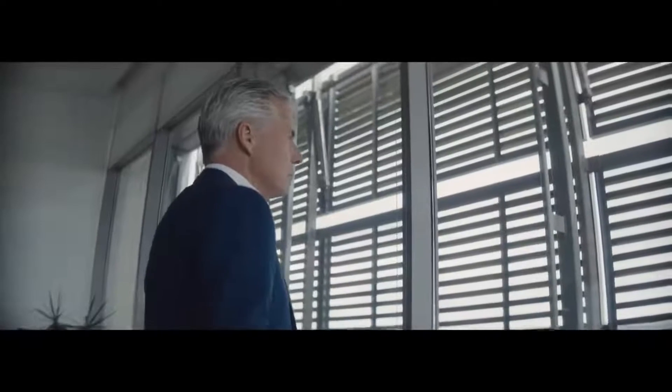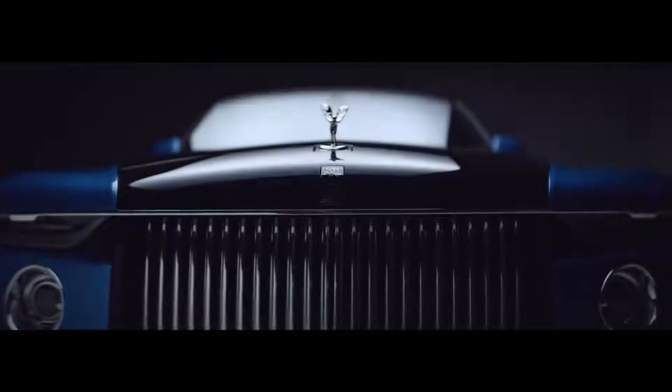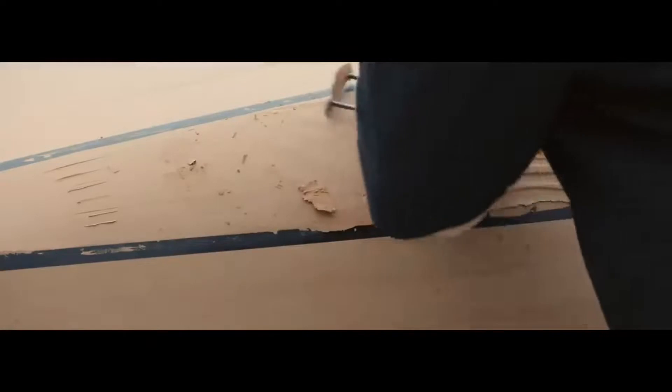Rolls-Royce Boattail. Rolls-Royce is back in the business of coachbuilding with the gorgeous new Boattail. A successor to the stunning Sweptail from 2017, which itself cost a reported $12.8 million, the Boattail has a unique two-tone exterior, custom high-end finishes inside, and even a hosting suite complete with a champagne fridge and built-in sun umbrella. Although Rolls-Royce doesn't officially announce pricing for one-off builds such as this, rumor has it that the Boattail cost a whopping $28 million new.